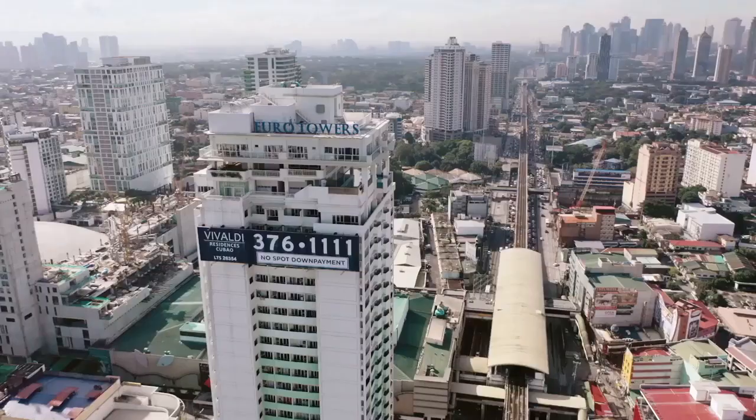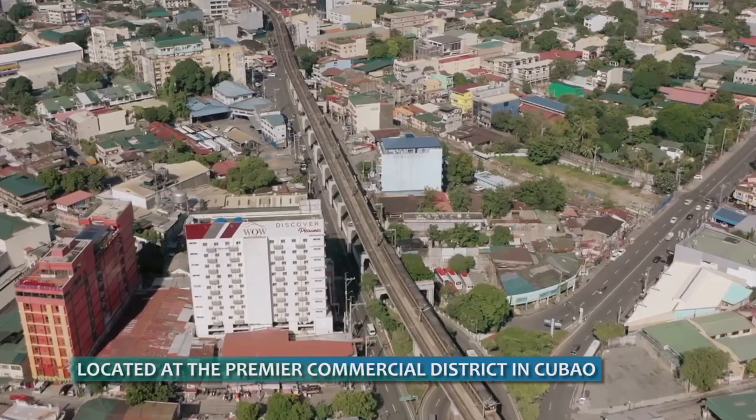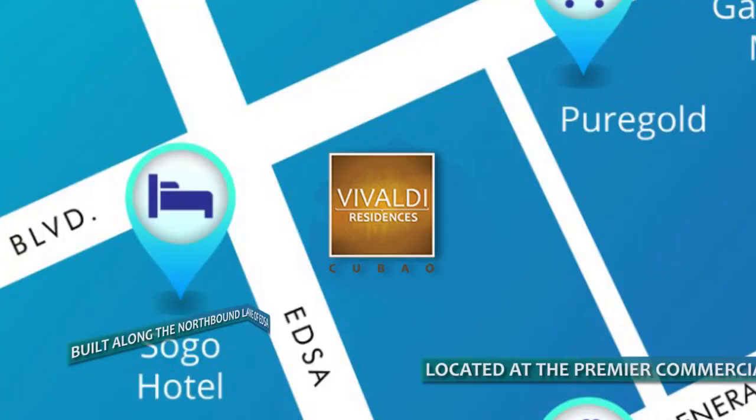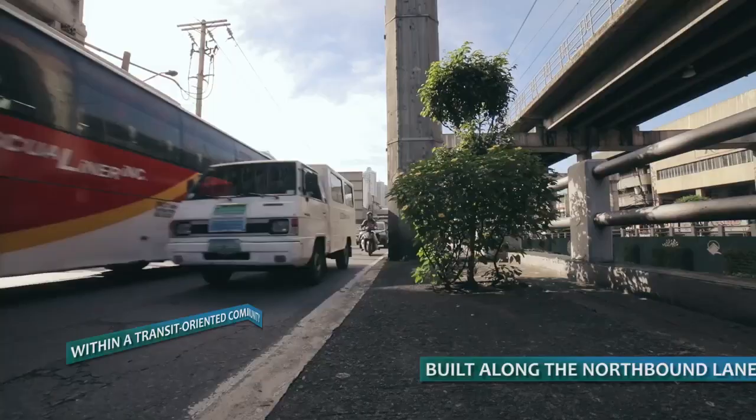Vivaldi Residences Cubao, the first project of Eurotowers International, Inc. It is located at a premier commercial district in Cubao, Quezon City. VRC is built along the northbound lane of EDSA, corner of Aurora Boulevard.